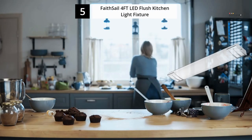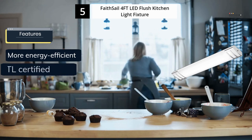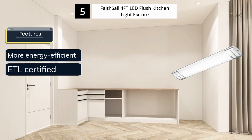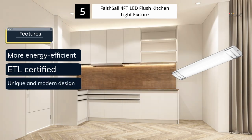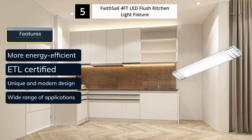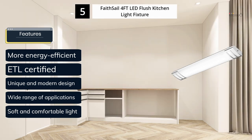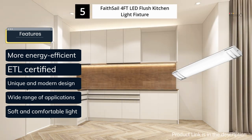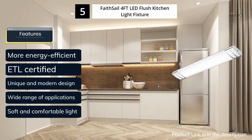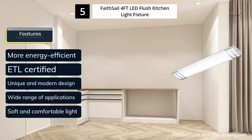We are going to start our list with the Faithsale 4FT LED Flush Kitchen Light. Faithsale's 4ft LED Ceiling Light is a reliable and energy-efficient lighting solution suitable for both residential and commercial spaces, including kitchens. Its modern and sleek design seamlessly blends into any interior decor, making it a versatile choice. With a color temperature of 4000K neutral white and a work temperature range of minus 30 to plus 45 degrees, it provides comfortable illumination for extended periods. The light is also ETL certified, ensuring safety and reliability.